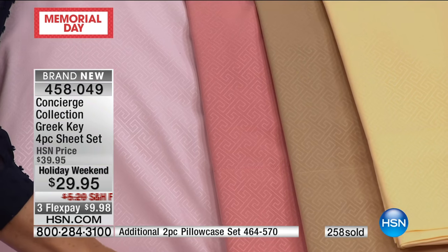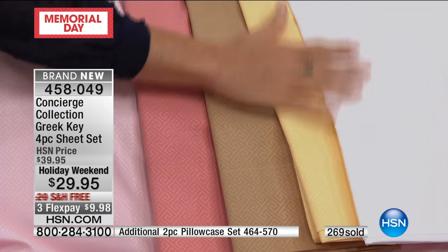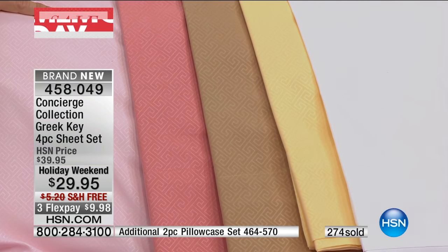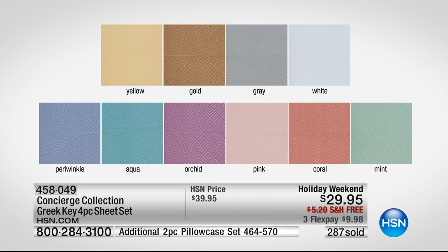With this very delicate Greek key pattern — I come from Greek heritage, and in our family every one of the girls has something with Greek key, whether earrings, a necklace, a ring, or beautiful porcelain. It's the symbol of empowerment and strength. Over in Greece it's used in all architecture, but it's delicate, not kitschy. We have crisp optical white. Let's show the graphic with all the colors: yellow, gold, gray, white, periwinkle, aqua, orchid, pink, coral, and mint. We'll show you them physically on the set because the colors look a little bit different in person.